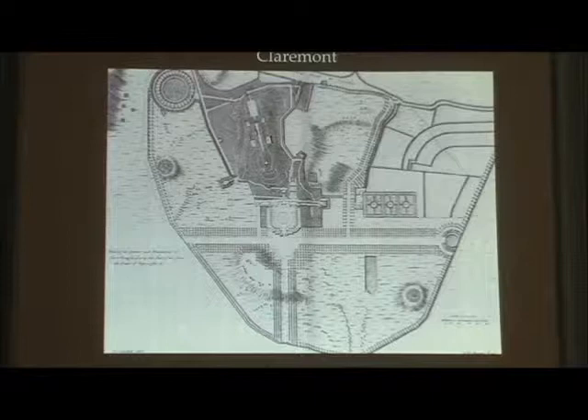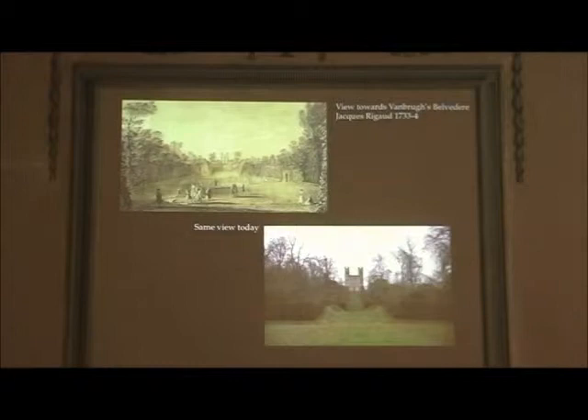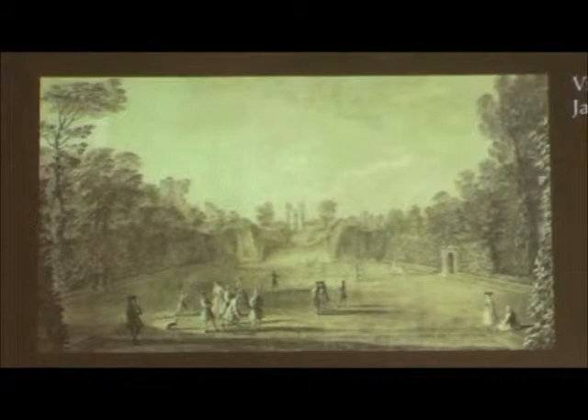Then, of course, after it's sold, in the 1730s we get Kent coming along for the Duke of Newcastle as he then became. And he starts to do interesting things — he retains some of the formality, as you can see here from the Belvedere and that great axial line to the bowling green, and then starts to add garden buildings to those areas and soften other areas.